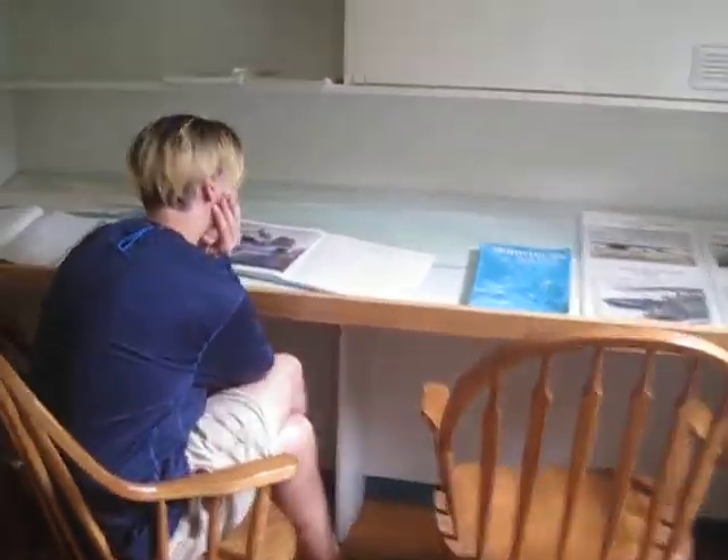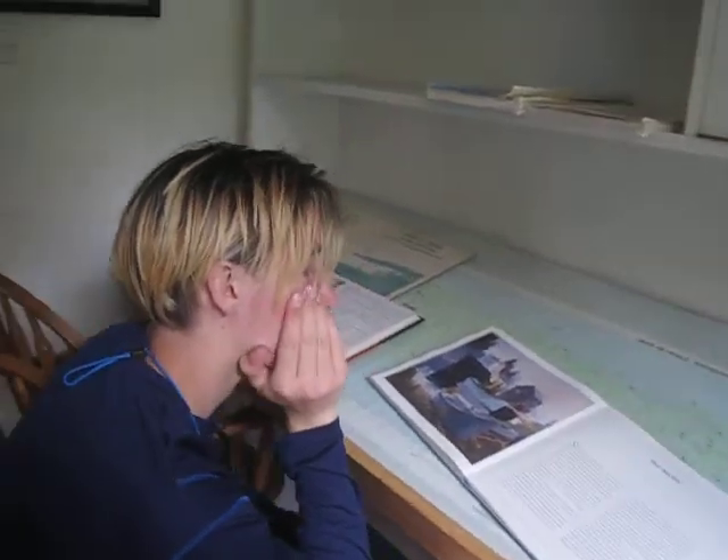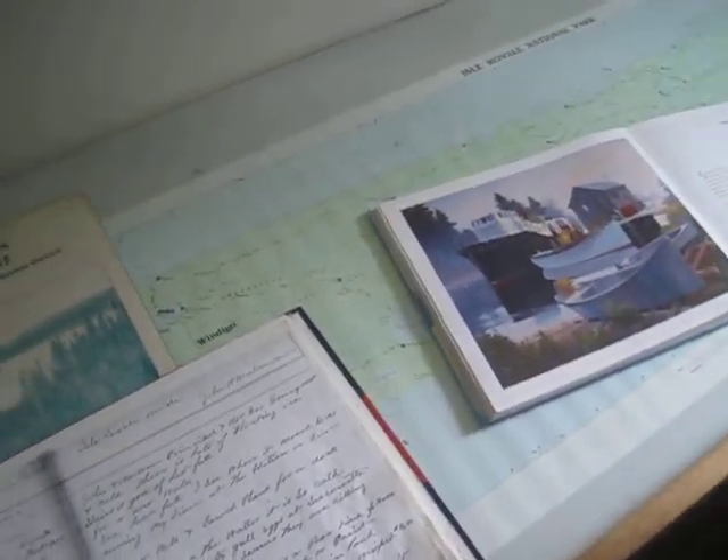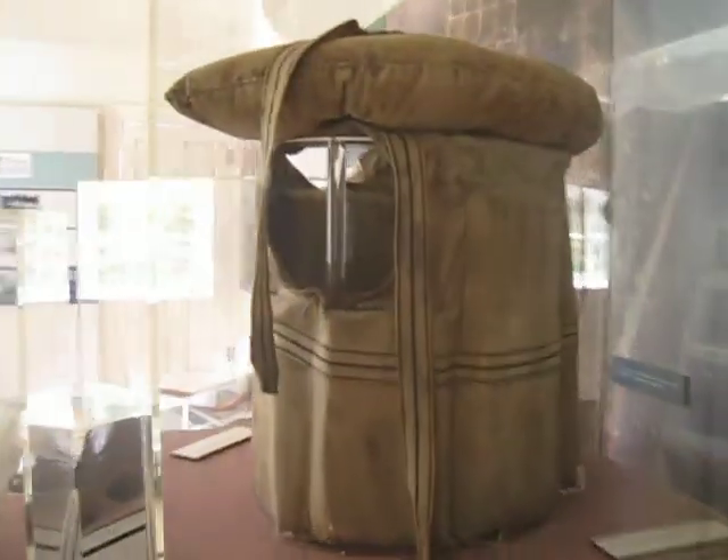There are a couple of chairs in here, some books and stuff, and looks like what would be a journal over here — pretty cool. There are some artifacts too. This looks like a life vest — it's a canvas-covered, cork-filled life vest from the SS America.